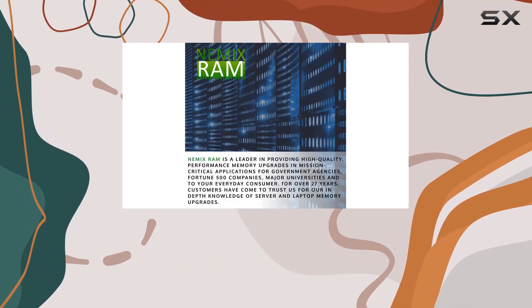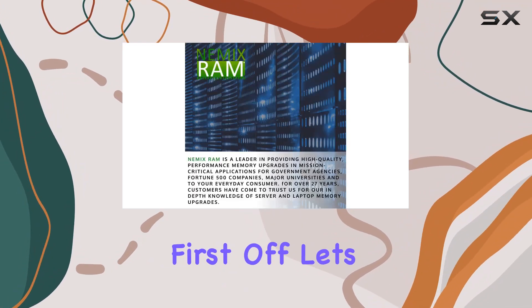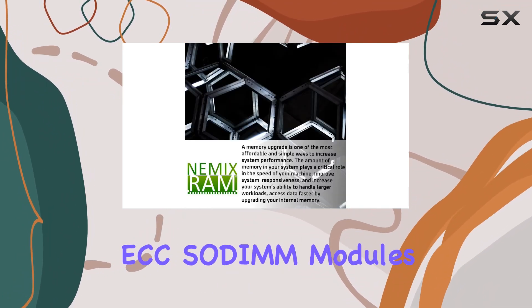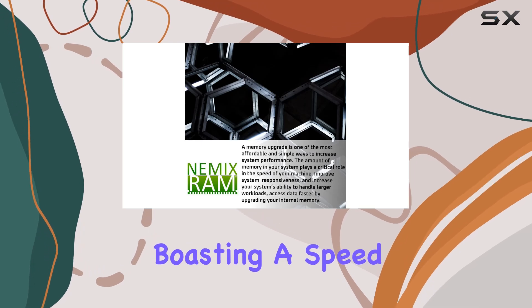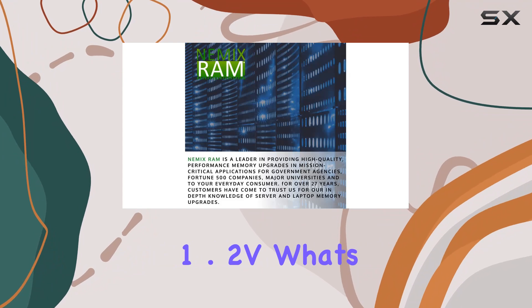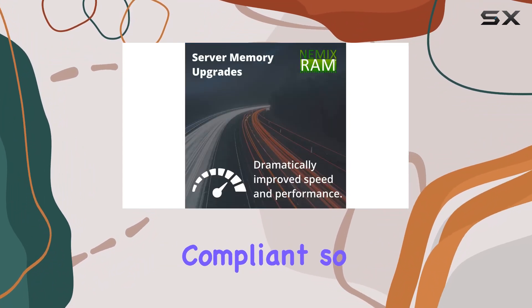First off, let's talk specs. This kit comprises 2x32 gigabytes DDR4 ECC SO-DIMM modules, boasting a speed of 3200 megahertz, operating at a standard 1.2V. What's more, it's JEDEC compliant, so you know you're getting top-notch quality.